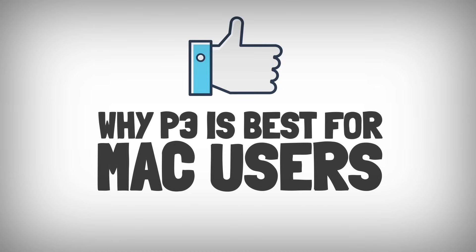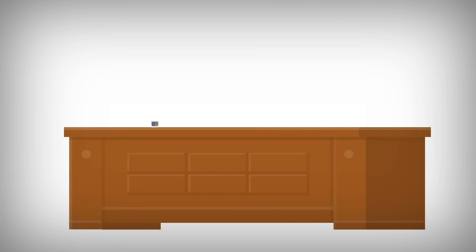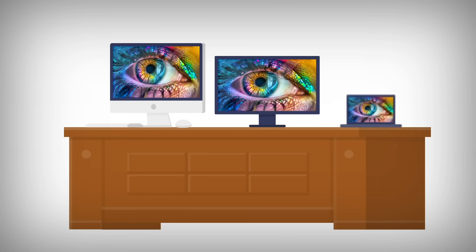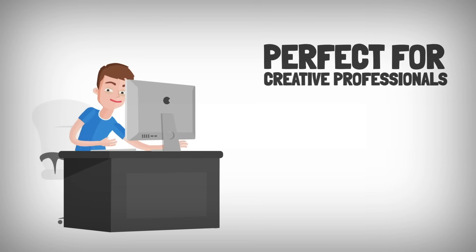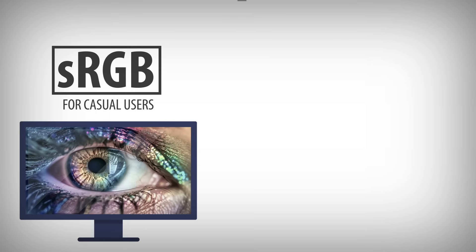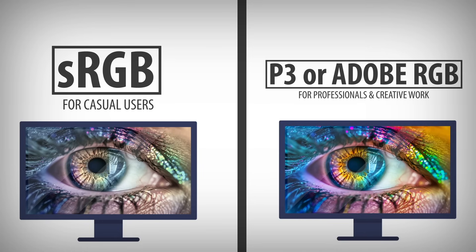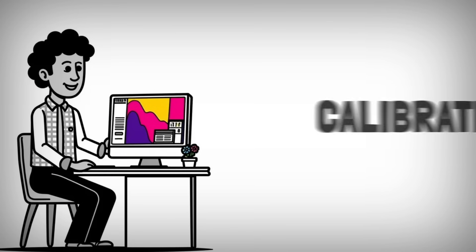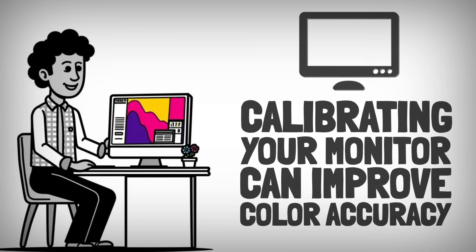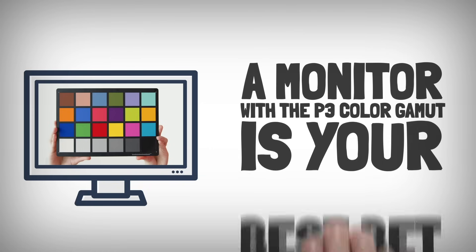Why P3 is best for Mac users: Apple's displays use the P3 color gamut, so getting a P3 compatible monitor will keep colors consistent across your Mac devices. It's perfect for creative professionals who need accurate colors and anyone who wants a vibrant display. For casual use, sRGB is fine. For creative work, choose a monitor with P3 or Adobe RGB for accurate, vibrant colors. Calibrating your monitor can improve color accuracy even further, especially for design and photography work. In short, if you're looking for great color consistency with your Mac, a monitor with the P3 color gamut is your best bet.